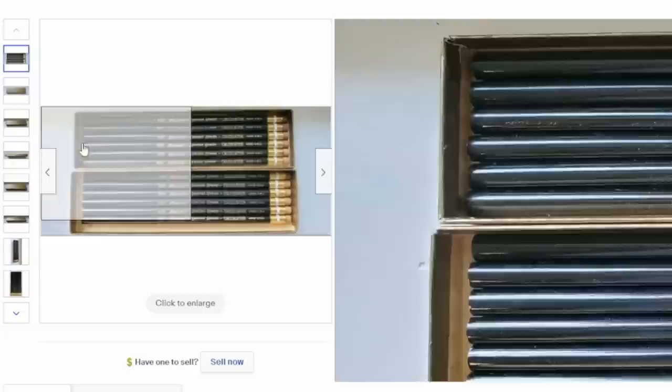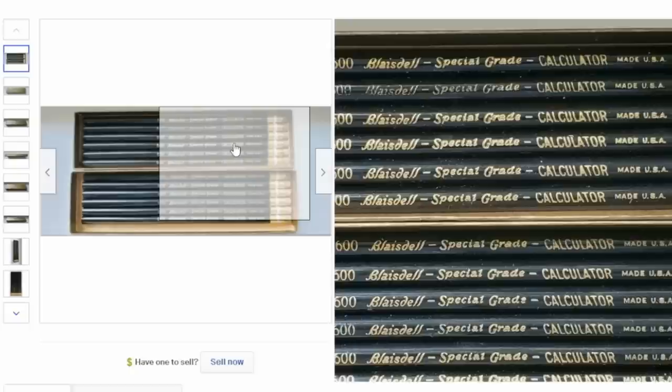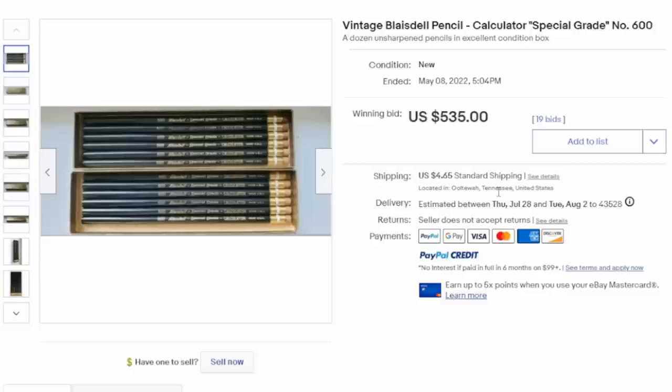There are many different types of pencils — some made for very specific activities. This is called the calculator pencil, likely an accountant-specific pencil so they can write down numbers very quickly; they slide across the paper. This is a Blazed Owl 600, a special grade designed for very specific use. A dozen of them sold for $535.